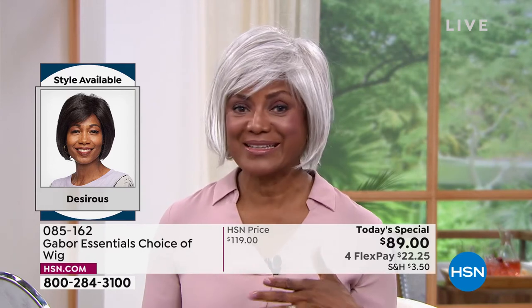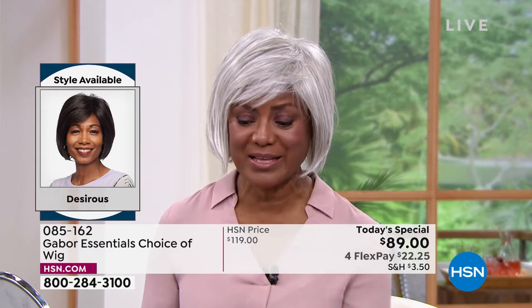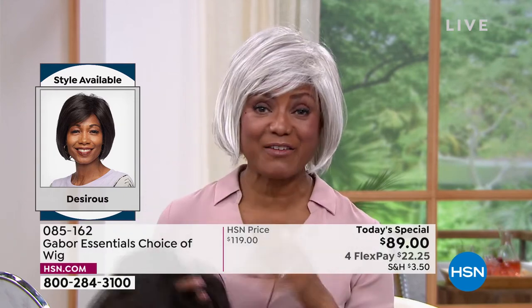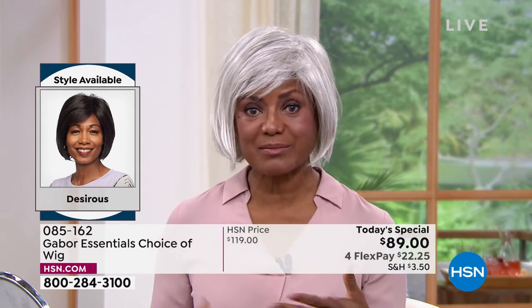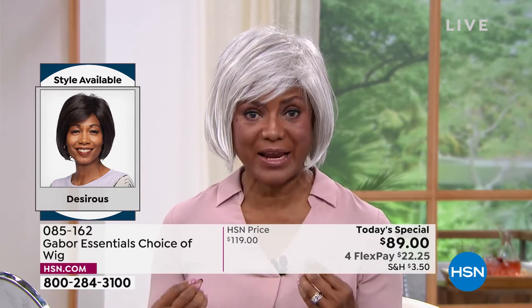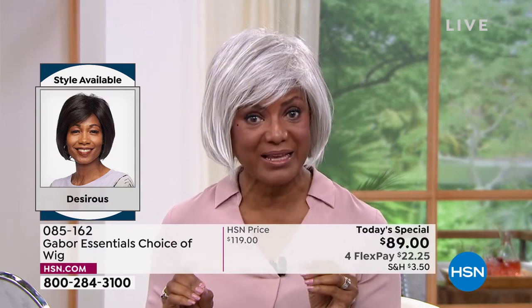Inger: I was hooked after that. Now I'm hooked on Gabor because I don't have to sweat in the wigs — I love the fact that they're breathable. I can wear them all year round: on the boat, going to the park, in amusement parks. I'm not a fan of rollercoasters but I go on them sometimes with my husband and son, and I don't have to be afraid that my hair is going to fly off — it just stays right in place.